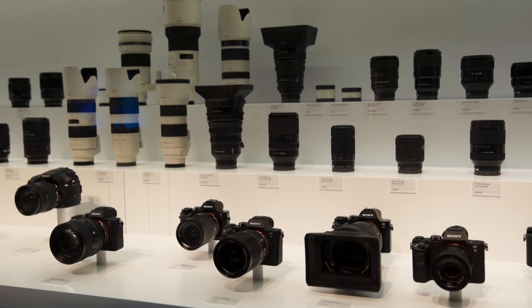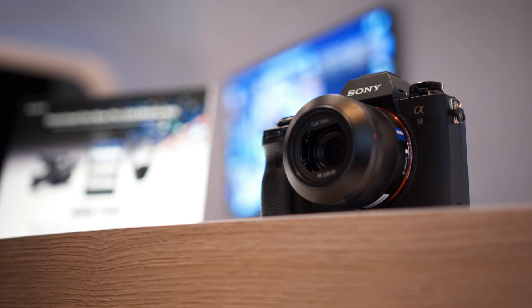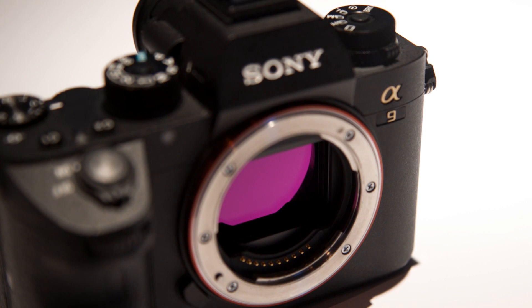Sony has really put their stamp on the camera market over the last few years, recently overtaking Nikon in overall full-frame camera market sales in the US. To continue this momentum, Sony has announced the A9, their newest stills camera that looks to please photographers looking for a properly pro body in a mirrorless form factor.